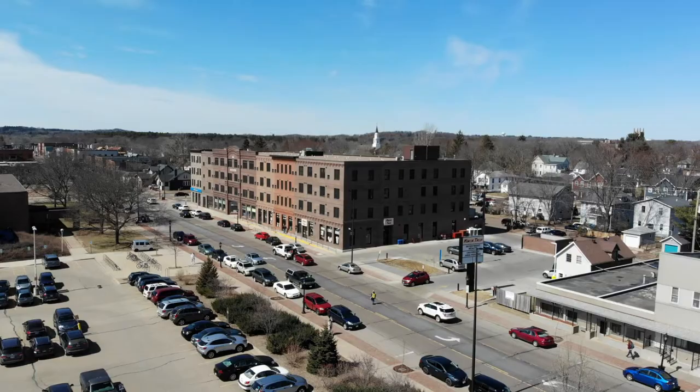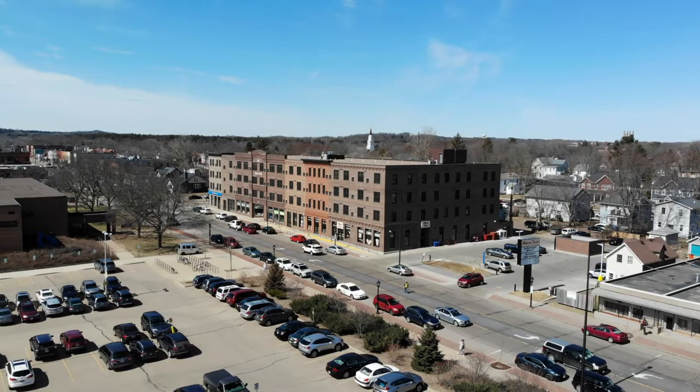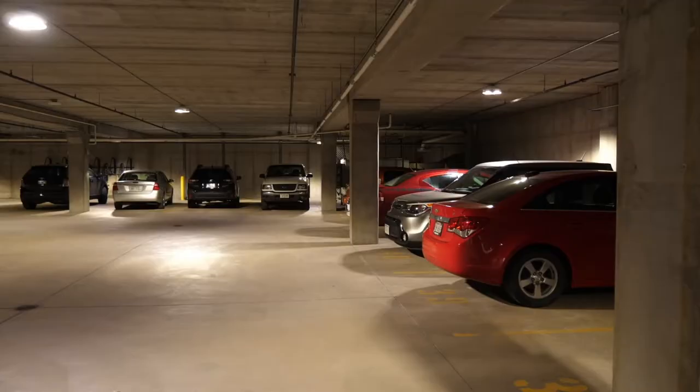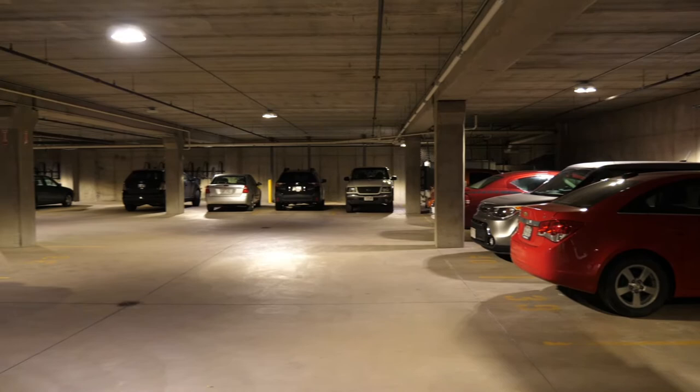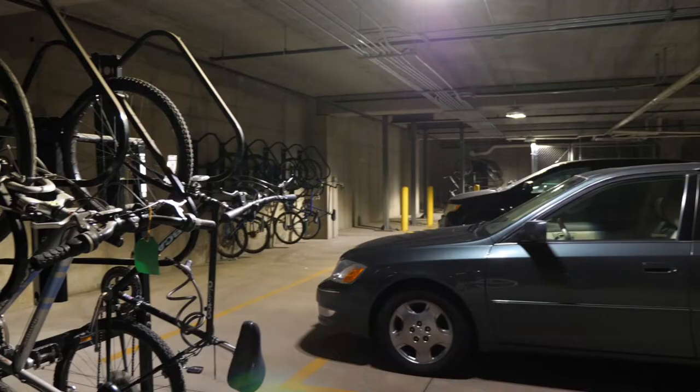Worried about parking your car? There are several parking options when it comes to living at Aspenson Mogenson. Parking is available on a first-come, first-served basis in either the surface lot parking next door or across the street, which is included in your housing costs. There is also underground parking available for an additional fee. Down there, you'll also find several hanging racks to store your bike.